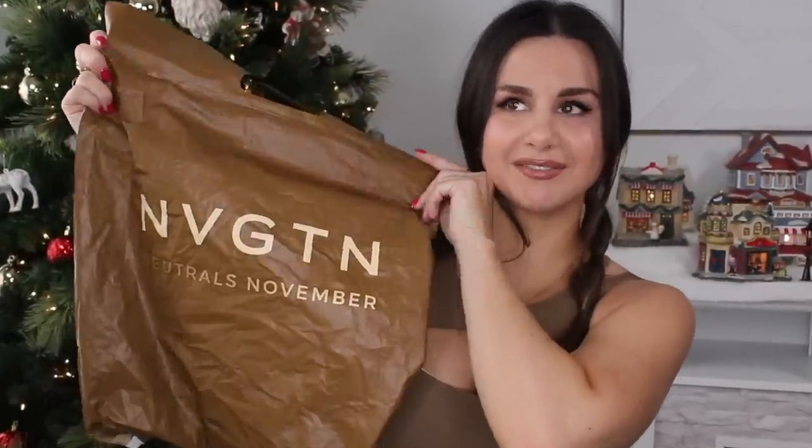This haul came in such a cute neutral bag. My dog tore it right up — he took out my leggings, munched up the bag and threw it away, and I said I was going to use that in the video. This is what's left of it. So a very small haul: I have the Mocha Apex Bra — this is my first time ever trying a navigation sports bra — and the Caramel Solid Seamless Leggings.